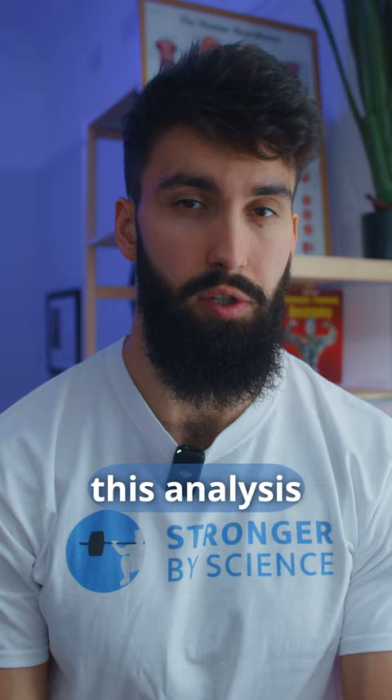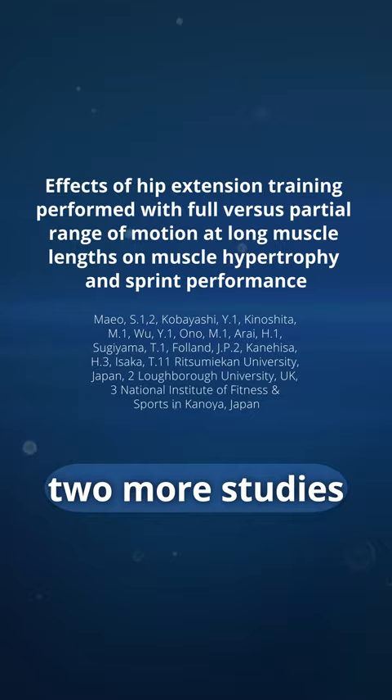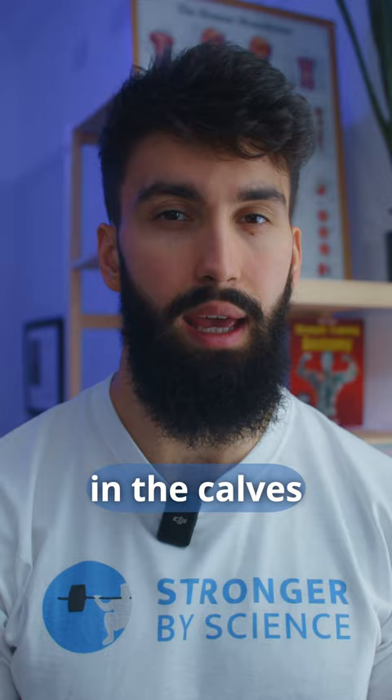With that being said, there have been two more studies since then — one published, one unpublished — that have compared lengthened partials to a full range of motion in the calves and the glutes and hamstrings respectively, finding more favorable growth using lengthened partials.